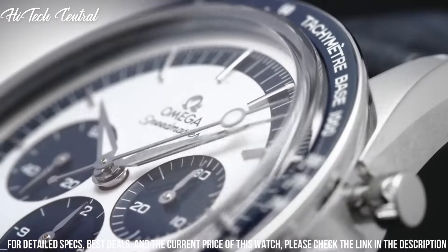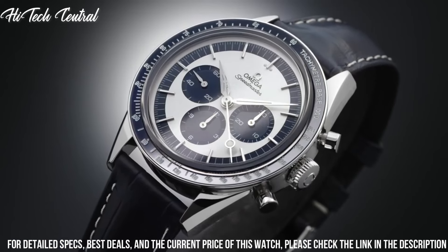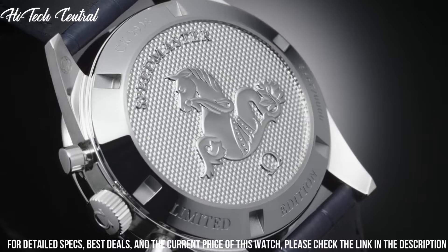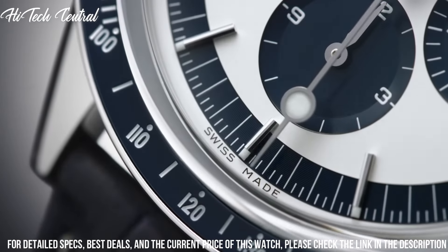Functions: chronograph, hour, minute, second. Additional information: limited edition of 2,998. Luxury watch style. Watch label: Swiss made.